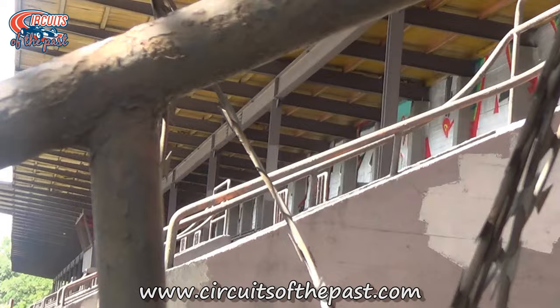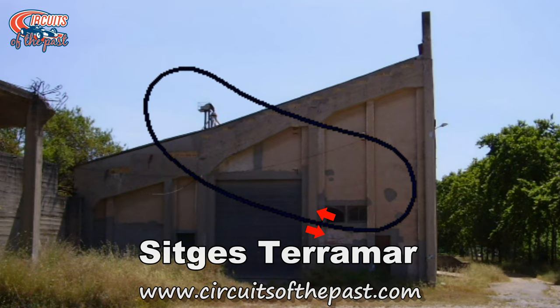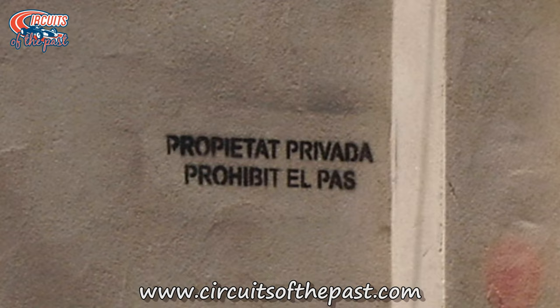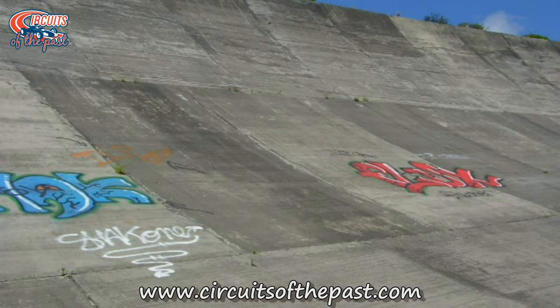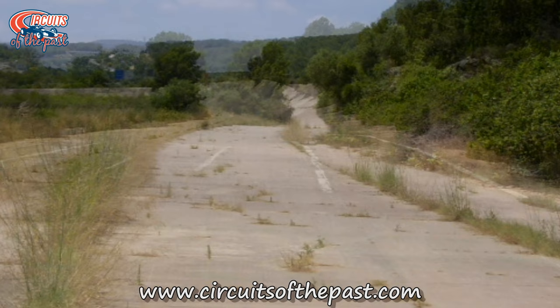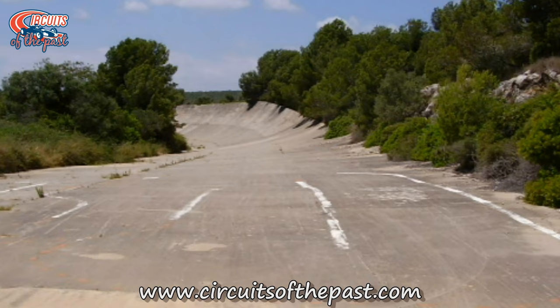Number 9: Sitges Terramar. The Sitges Terramar circuit opened in 1922 near the seaside town of Sitges, not too far from Barcelona. It was a private initiative from millionaire and local race hero Frick Armangué. The track was an oval with a huge banking of 66 degrees and was two kilometres long, about 1.2 miles. A strange detail was that the oval had a right kink in its back straight. Sitges Terramar was the first permanent racing circuit in Spain, and in 1923 it hosted the first ever Spanish Grand Prix, won by Albert Divo in his Sunbeam.